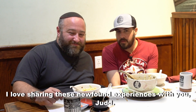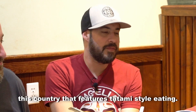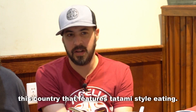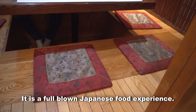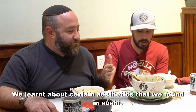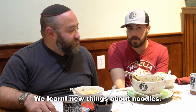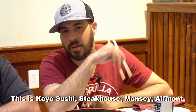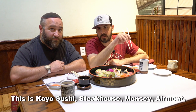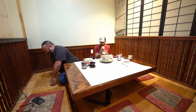I love sharing these newfound experiences with you, Judd. We found out today that there is a kosher place in this country that features tatami-style eating — tatami mats are the ones you sit on. And it is a full-blown Japanese food experience. We learned about certain aesthetics we've found in sushi, we've learned little things about noodles, bento box. This is Kayo Sushi Steakhouse in Claremont, New York. Let's get out of here. See you!